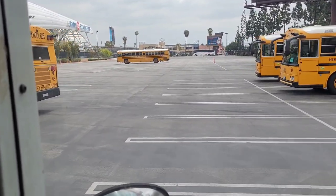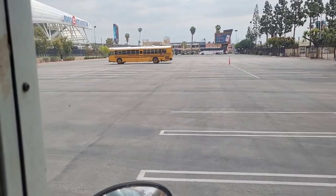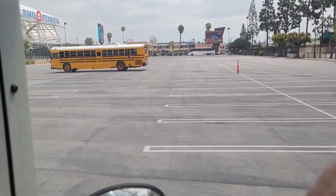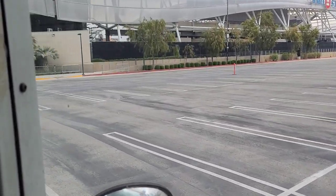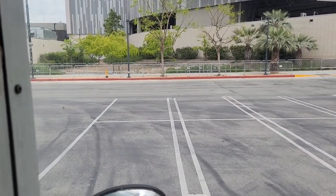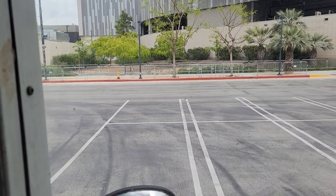Durham School Services. Colton Joint — there's someone close to home. E.B. Meyer. Durham School Services again. Let's come down here and line up like everybody else on the front row. I don't know why they didn't fill the front row, but I'm a non-conformist.